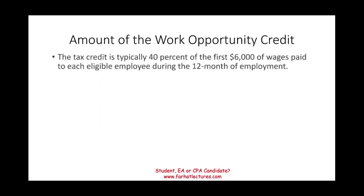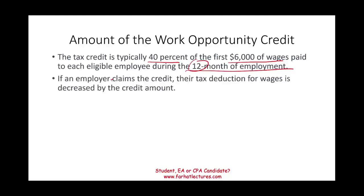The tax credit is typically 40% of the first $6,000 of wages paid for each eligible employee during 12 months of employment. This 12-month period could span over two years — it's a total of 12 months. If an employer claims the credit, their deduction for wages is decreased by this amount.